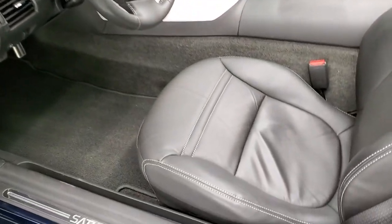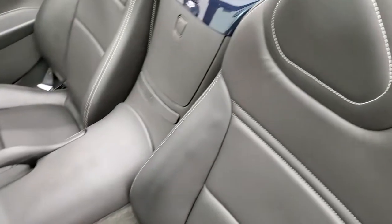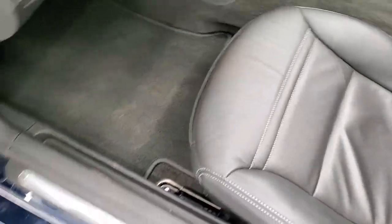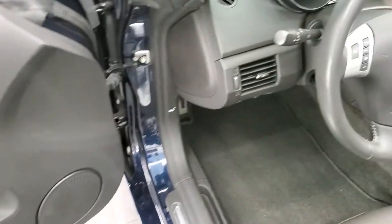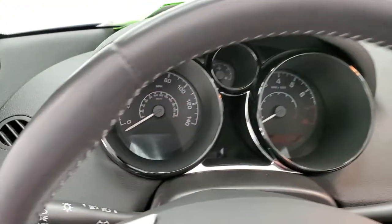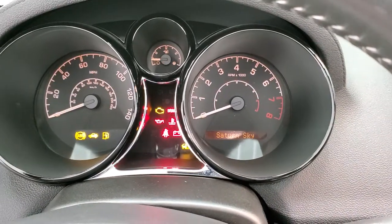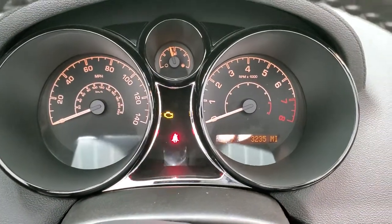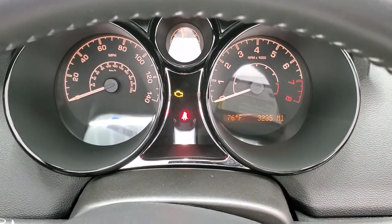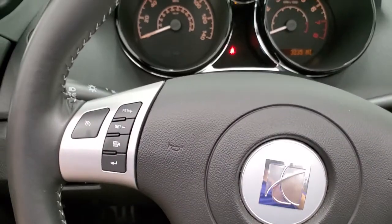Inside, this one has the leather interior — no rips, no tears on the seats, very, very nice and clean. It has factory floor mats, power windows, power locks, and power mirrors. We'll hop inside here and turn the ignition on so you can see the ultra-low miles on this car. This one only has 3,235 miles. Outside temperature display and instrument cluster are very nice and clean.